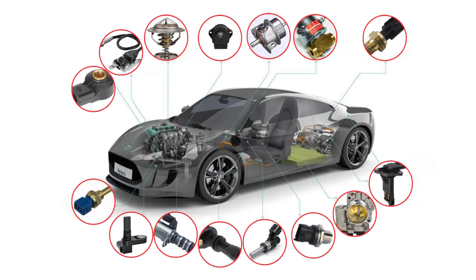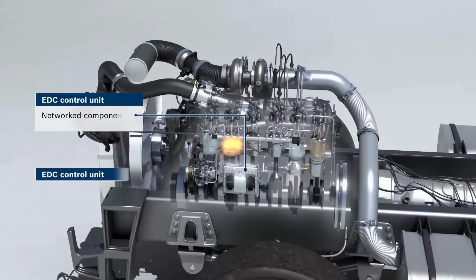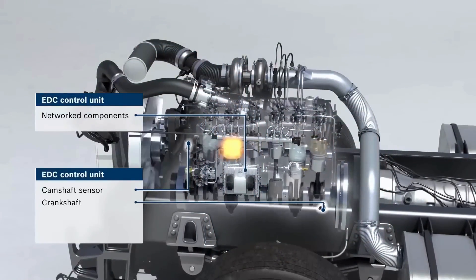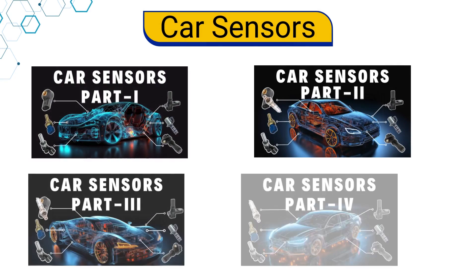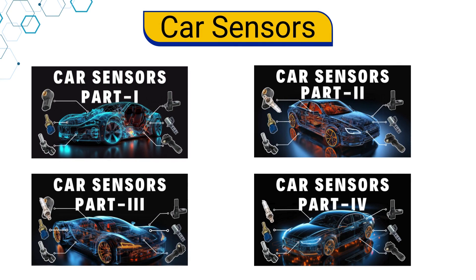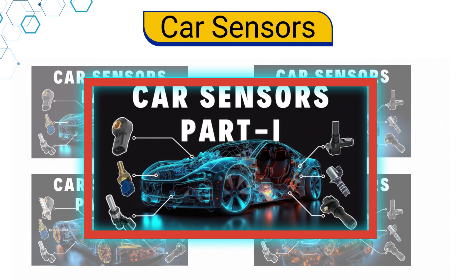Today, we're diving into the world of car sensors, the hidden heroes of modern automotive technology. Most modern car engines are equipped with an array of sensors that gather data to enhance engine performance, overall safety, functionality, and comfort. We've divided this topic into a four-part video series. In this first part, we'll discuss sensors related to the engine management system.